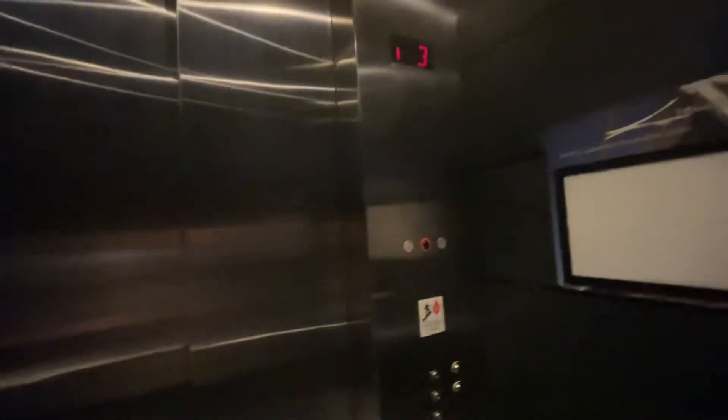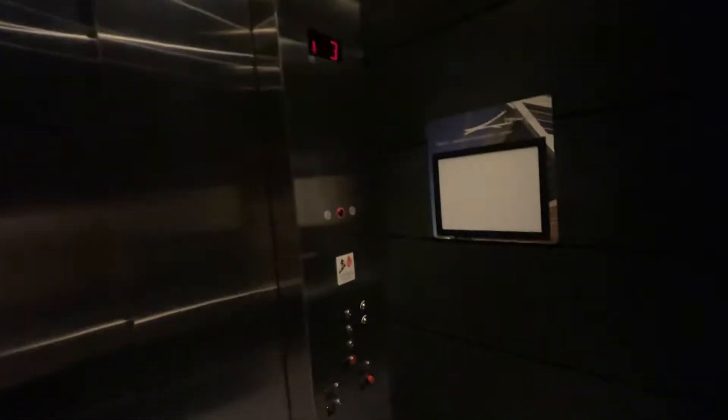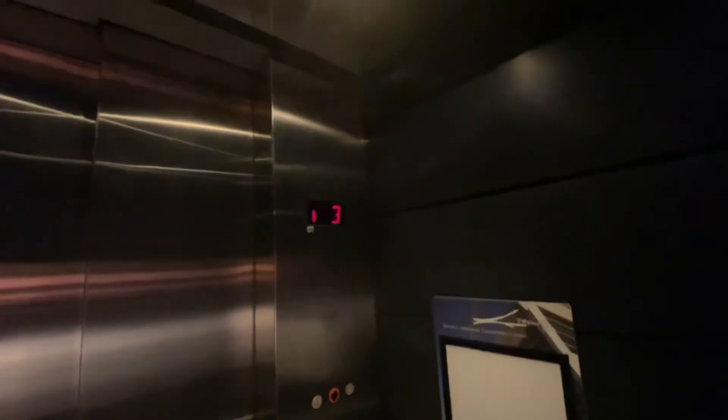That is music to my ears. Jail airlock. That is angelic. I cannot get enough of the motor on this thing. Absolutely amazing. Wow. Such a beautiful elevator.